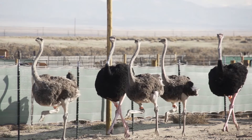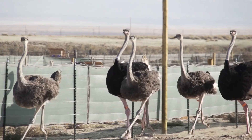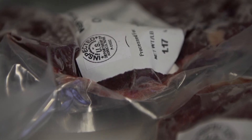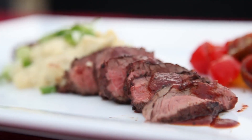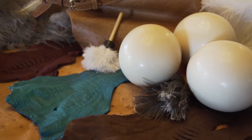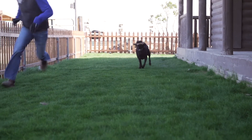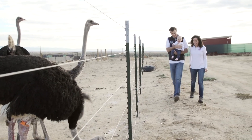Our best birds are selected for future breeding stock, and the remaining birds are processed by a locally owned and operated facility. All of our meat is USDA inspected, vacuum sealed, and frozen for maximum freshness. Beyond delicious burgers and steaks, our hides become gorgeous leather products, feathers are used for decoration, costumes, and many other commercial applications, the bones end up as raw dog treats, and we even turn the fat into all-natural moisturizing oils and lotions.